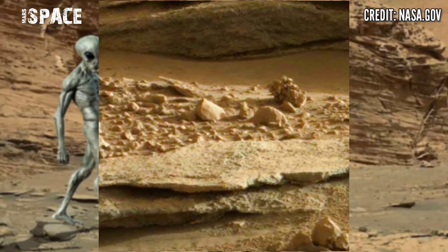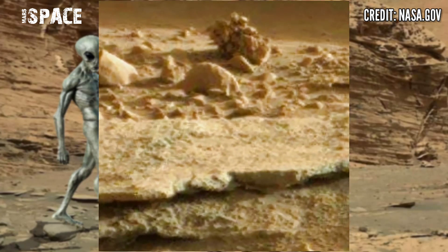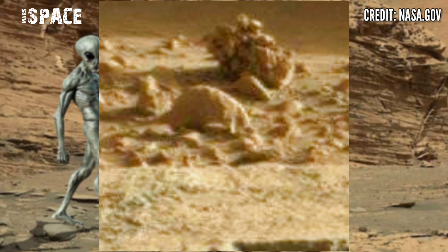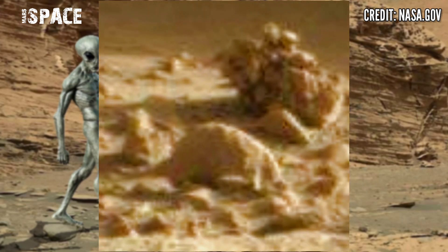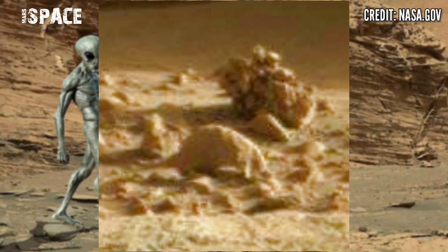Here you can see the structures are like two humanoid figures or alien-shaped structures — possible fossilized aliens on Mars, riding something or walking. And this is one structure like a Martian creature. What do you think about these structures?